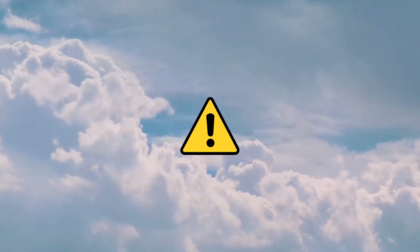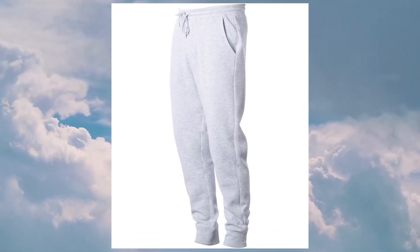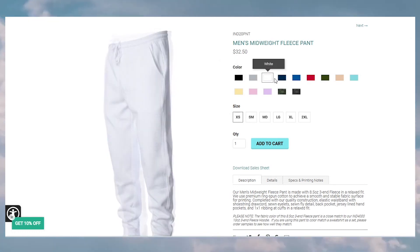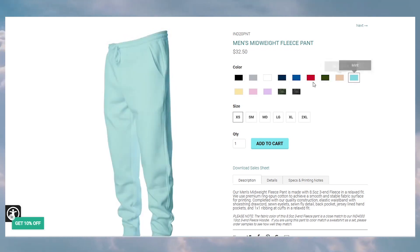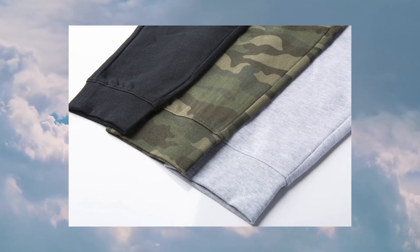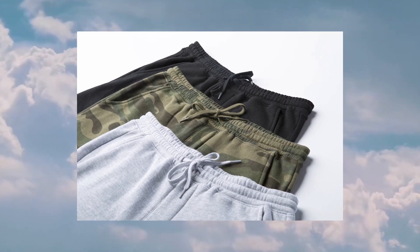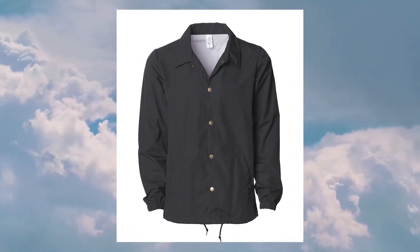Please note the IND4000 is a close match to this pick, so if you're looking to create a full set, I recommend ordering samples to see how well they match together. For my fourth pick, the IND20PNT Sweatpants. These come in 14 different colorways at 8.5 ounces in a cotton and polyester blend. The same printing rules as the IND4000 apply, and they have a tearaway label for branding. Priced at $32.50 retail and $14.25 wholesale.